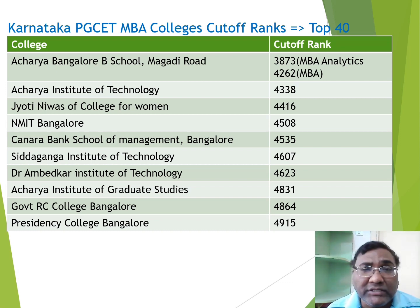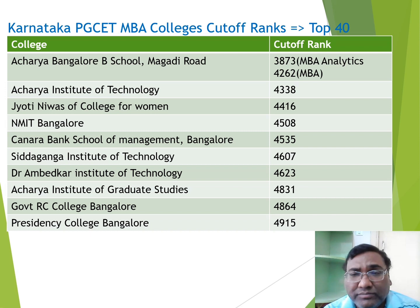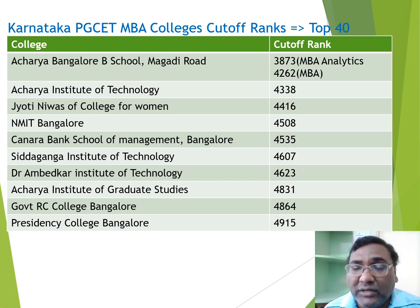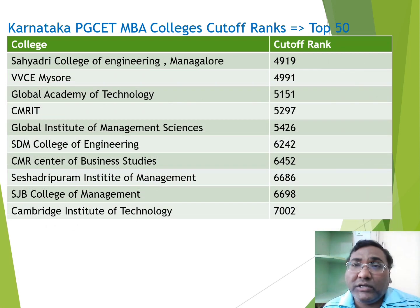At rank 40, you can see Presidency College — a very good option for students and a NAAC A+ institute. I have reviewed this college on my channel. I have reviewed NMIT, Acharya Institute, Abbas, Presidency, and many other colleges — you can check and decide based on cutoffs. If you are under 5000 rank, these are the top 40 colleges you can get.